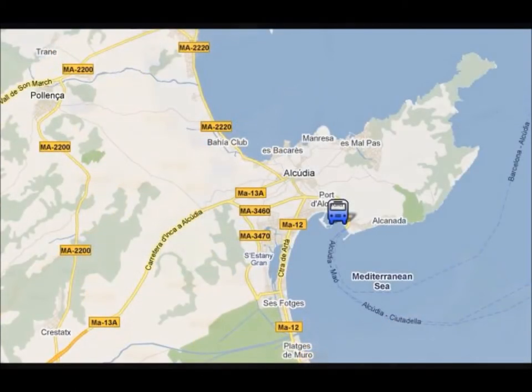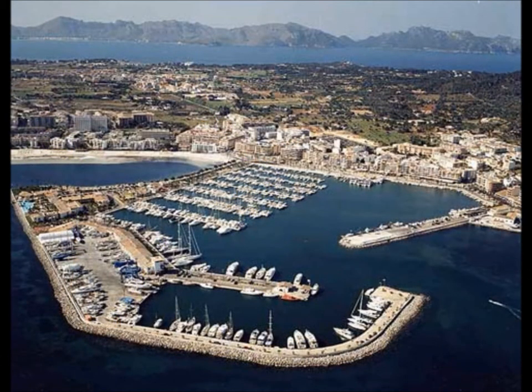From Can Picafort to Port Alcúdia it's 30 minutes and it'll cost you €1.30. In Port Alcúdia, you can visit the marina and see all the boats and yachts. There are also many cafes in the marina where you can have a drink.